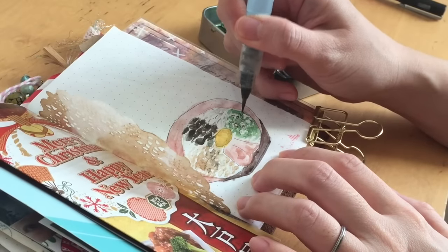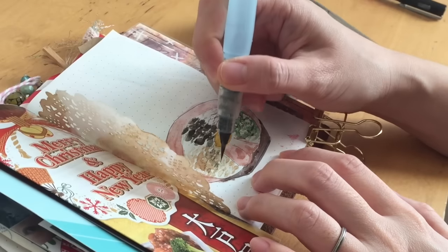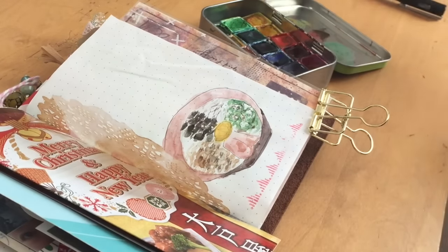I let that dry a little bit and then I'm coming back in with some watercolor, adding some color here and there — adding some color in the blank spaces.